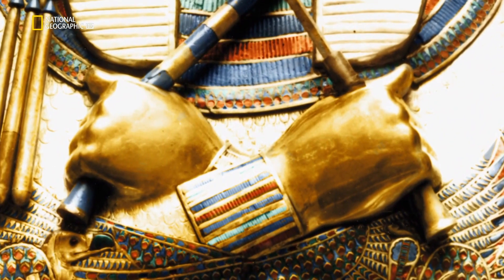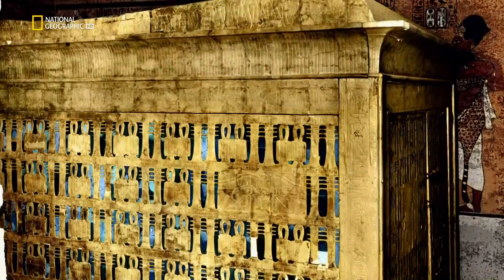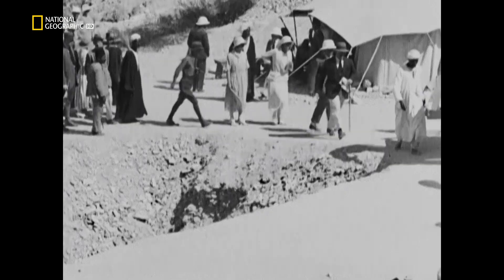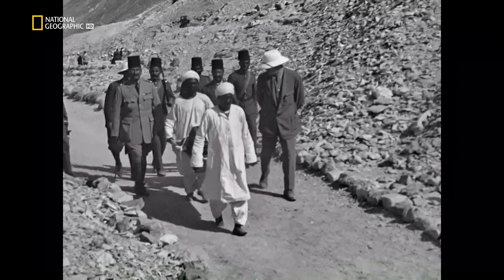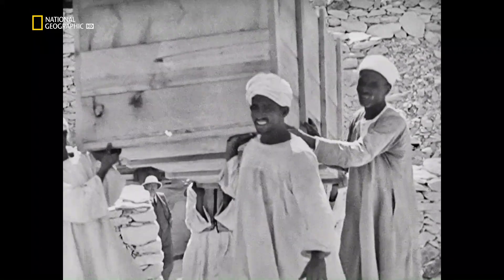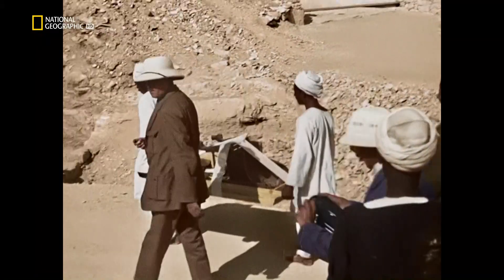It is the most sensational archaeological discovery ever made — the first time anyone laid eyes on the incredible treasures of a pharaoh: the tomb of Tutankhamun, containing over a ton of gold and jewelry. For nearly a century, images of this amazing event were confined to ghostly black and white. But now, for the first time, with cutting-edge colorization, we can bring these scenes back to life and witness this event just as it was, in color.